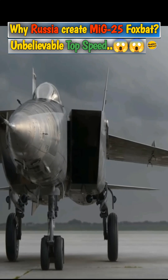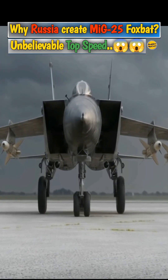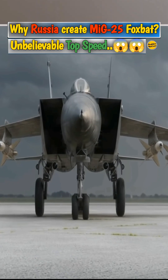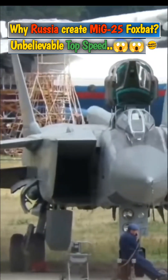One of the most remarkable aspects of the MiG-25 is its design. The aircraft was built primarily using stainless steel, which accounted for about 80% of its structure. This choice of material was driven by the need to withstand the high temperatures generated during sustained high-speed flight, also to cut costs. The remaining 20% of the aircraft was made from titanium and other materials.